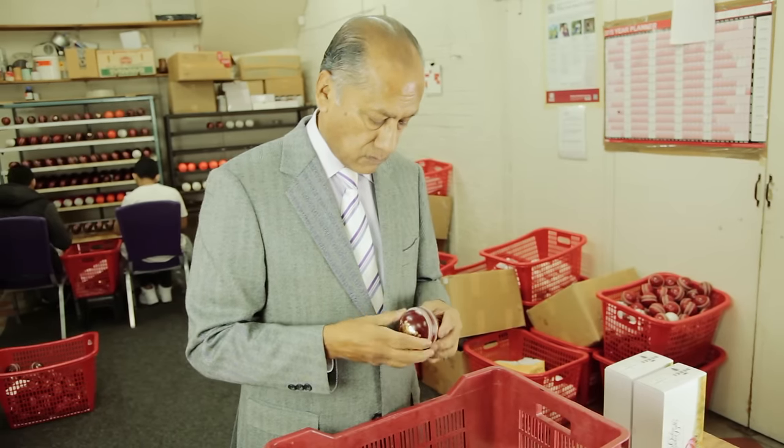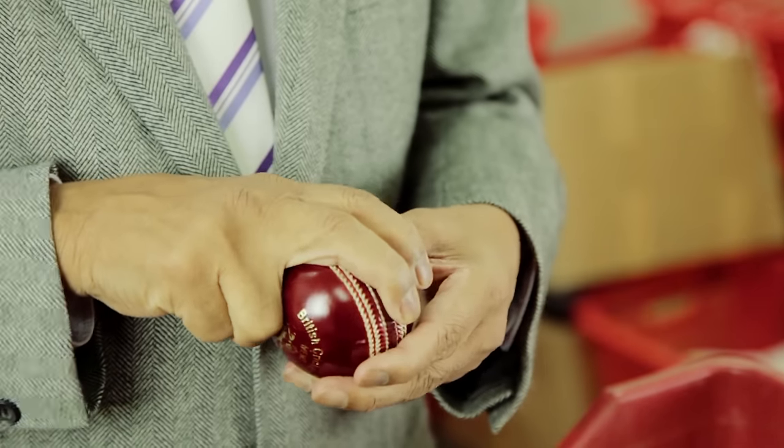I was a fast bowler in my early days and then as I got older I ended up becoming an off spinner.